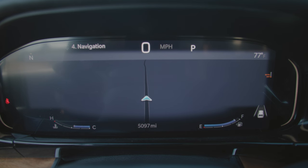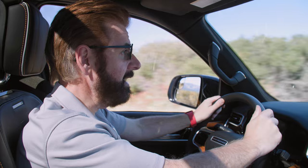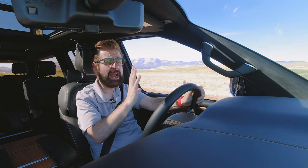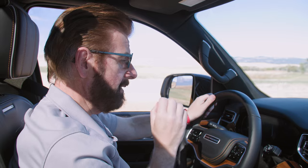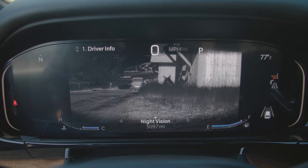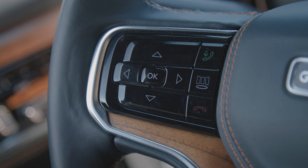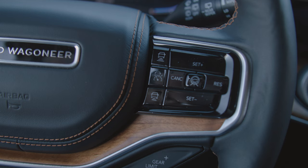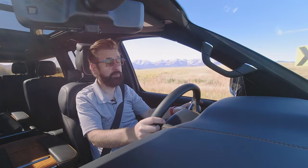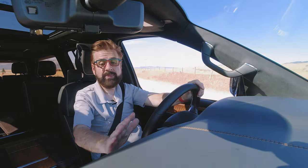The gauge cluster is very much like infotainment displays in other brands, but you choose what you want displayed. You can have things like night vision on the gauge cluster or more traditional readouts. You can change the information simply by using the rockers on the steering wheel — things as simple as miles driven, miles per gallon — it's your choice. Then there is your infotainment screen, where things get even more informational, with navigation or other content available.